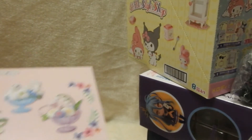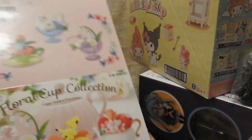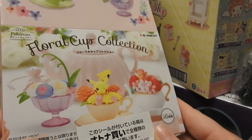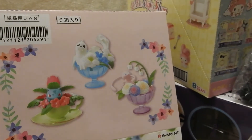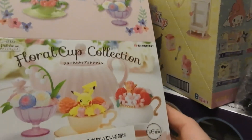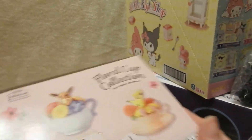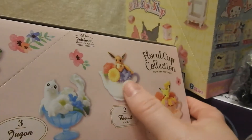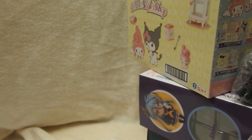Another one from the Pokemon Collection is the Floral Cup Collection. They're actually in little teacups and they're just super cute. I love that Pikachu, I love the Vulpix, and there's an Eevee too. Oh, I can't wait for that one. Look for those in their own separate videos.